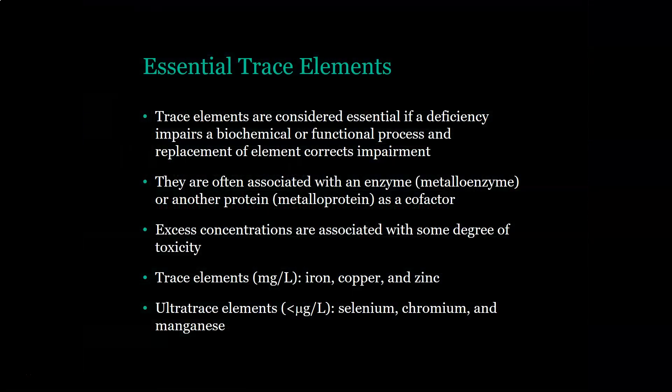Essential trace elements are considered essential if a deficiency impairs a biochemical or functional process and replacement of the element then corrects the impairment. They are often associated with an enzyme, as part of mineral enzymes or another protein, or as a co-factor. Excess concentration of essential trace elements is associated with some degree of toxicity, but usually the problem is that you don't have enough.